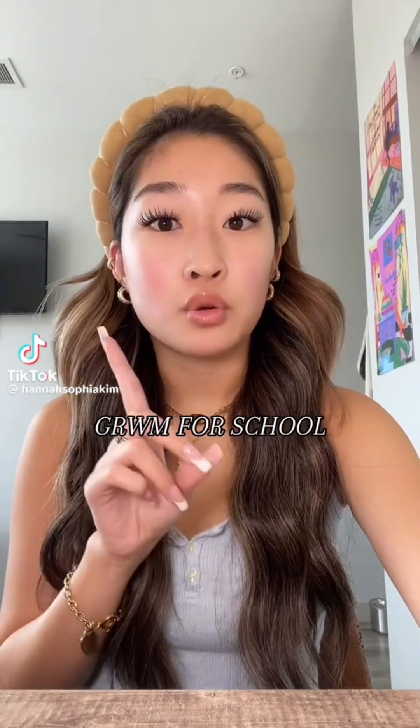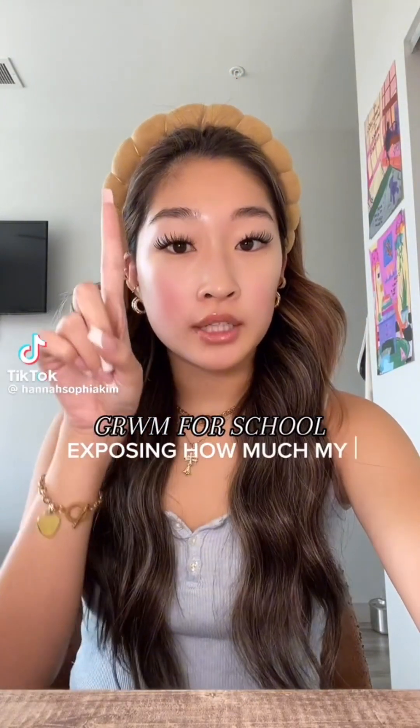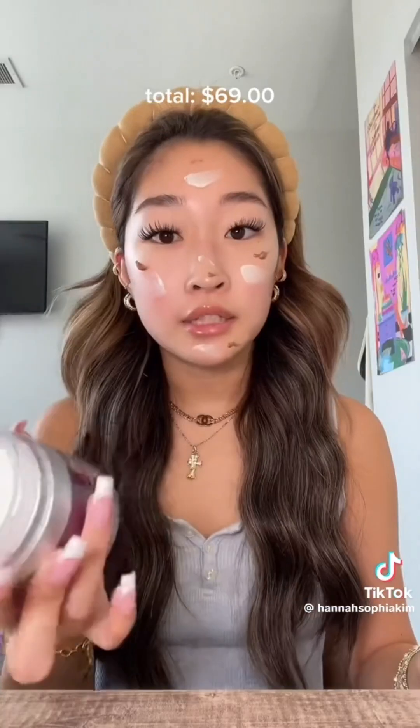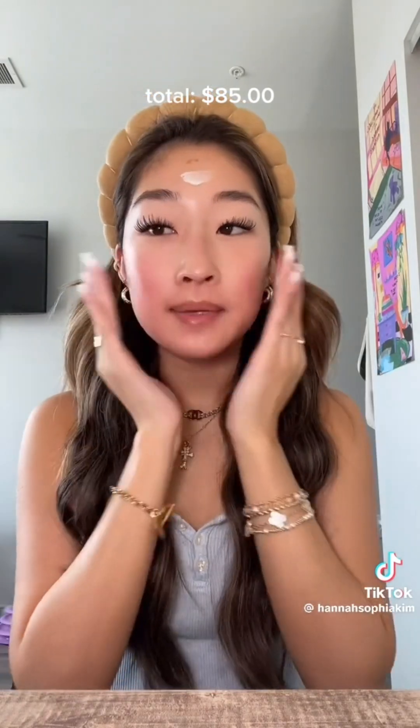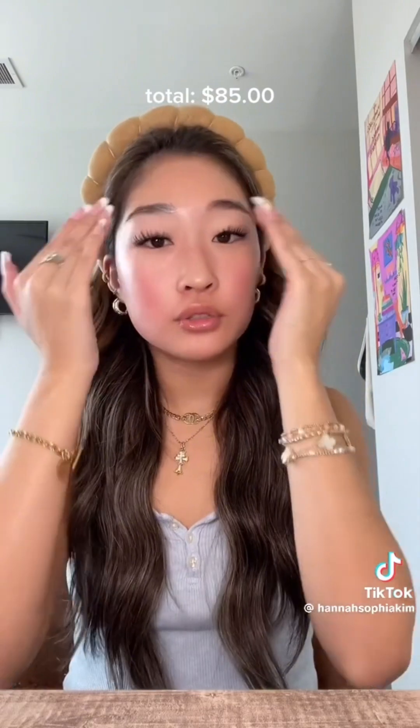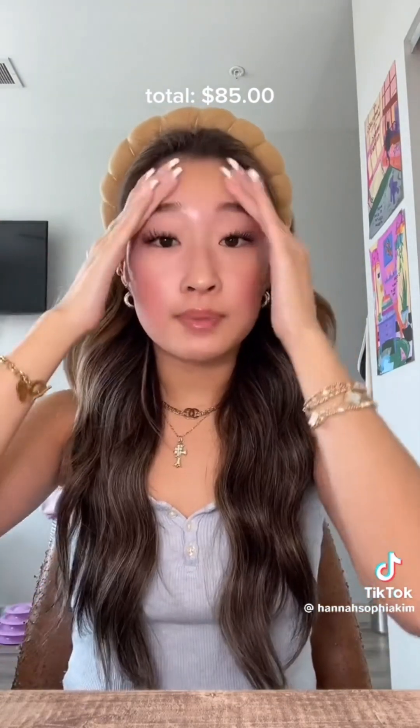Hi guys, get ready with me for school but with a twist — today we're going to be keeping a running total of how much every single product I use costs. I saw my girl Brooke do this and immediately I was so curious. I already did my skincare because I wanted this to be a fully makeup-exclusive video. I use a pretty good mixture between high-end and drugstore products so I'm not too terrified, but we'll just have to see.